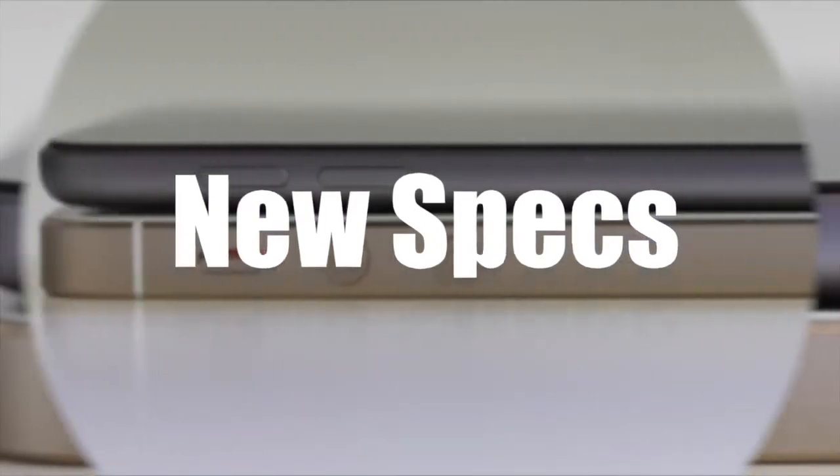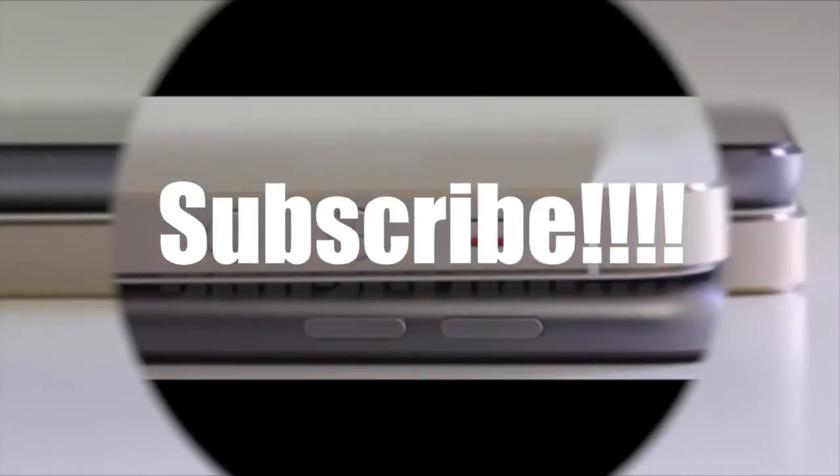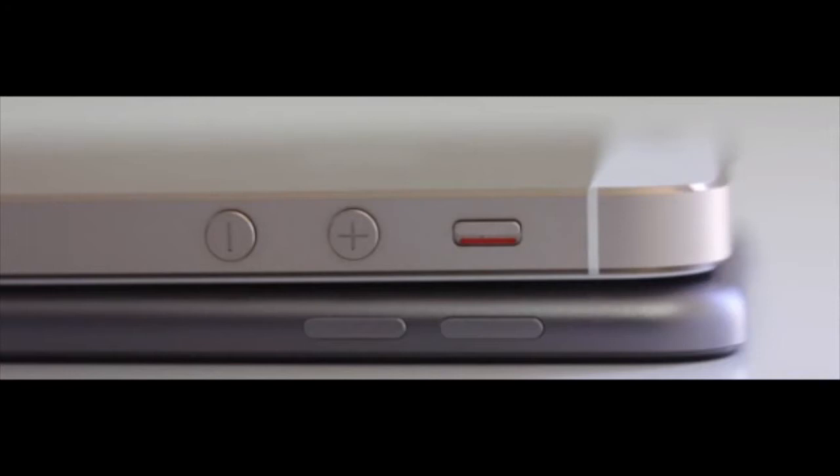Hey YouTube, it's Mitch at iPhoneCaptain. Today we're going to be looking at some photographs and talking about some rumors floating around the web relating to the new iPhone 6, or the iPhone Air.